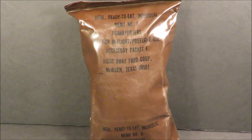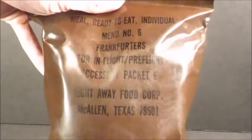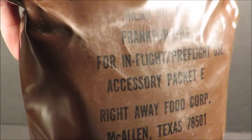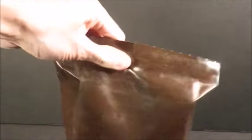MRE menu six, frankfurters - oh man, this is a classic, the notorious 'four fingers of death.' I've heard a lot about this one, and 'good' isn't bad now. Right here at the end it says 'for in-flight pre-flight use' - actually it says 'not for in-flight pre-flight use,' it's just that the 'not' part is kind of worn off. Let's check this thing out.